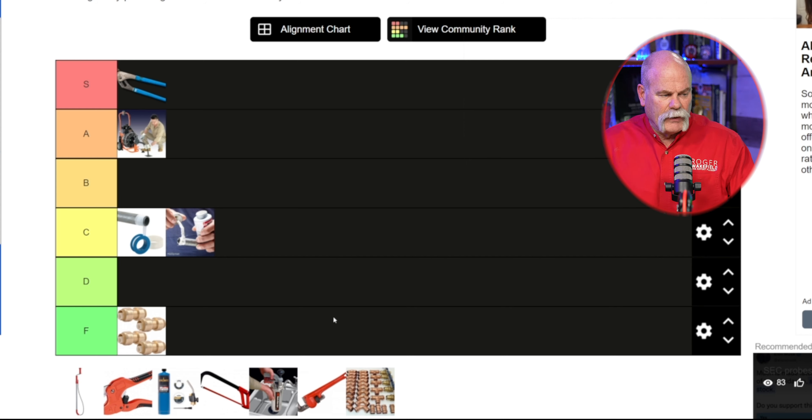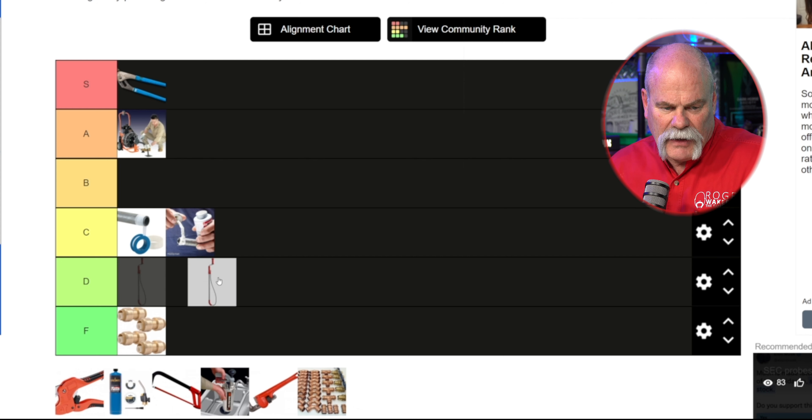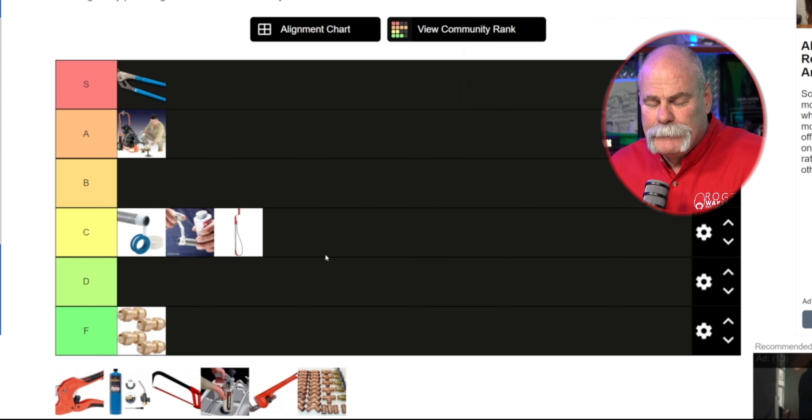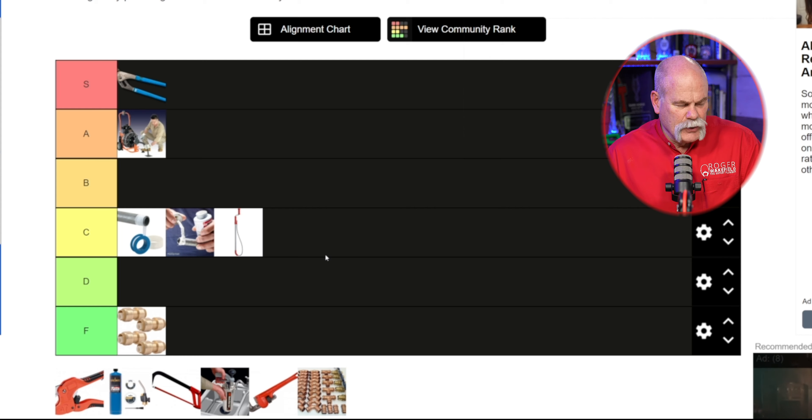Closet auger — that's a tough one. Plumbers don't use those every day, but when they do need them they come in very handy. So I'm gonna put my closet auger up on that same level. It's kind of middle of the road — not a bad thing, but again it's not something you use each and every day.